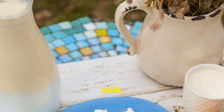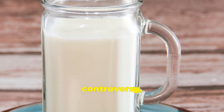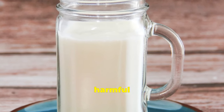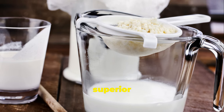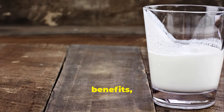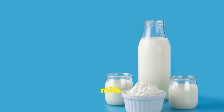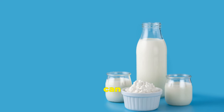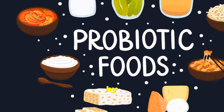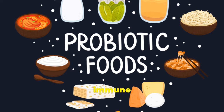Raw milk is milk that has not been pasteurised or homogenised. It's a source of controversy, as it can contain harmful bacteria. However, proponents believe it offers superior health benefits, including a richer source of probiotics compared to pasteurised milk. Advocates argue that raw milk can enhance gut health by providing beneficial bacteria and enzymes that aid digestion and boost the immune system.